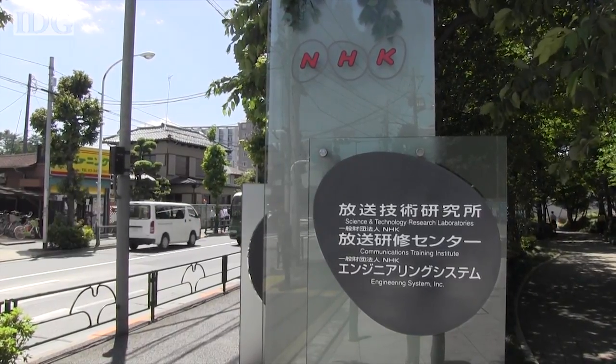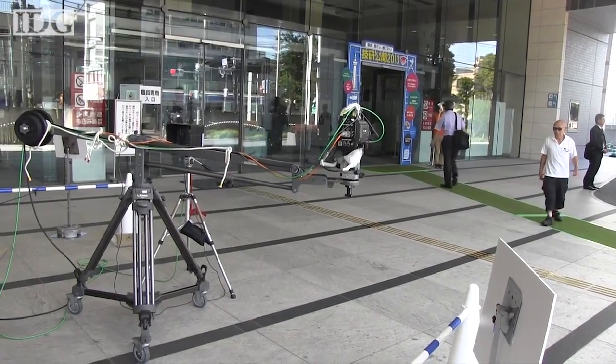Japan's public TV broadcaster, NHK, held an open house at its research labs outside of Tokyo.